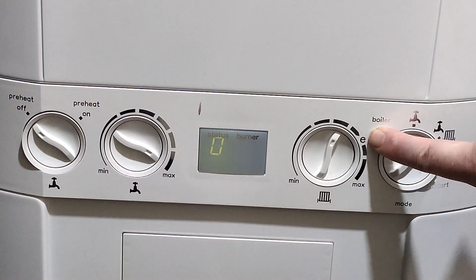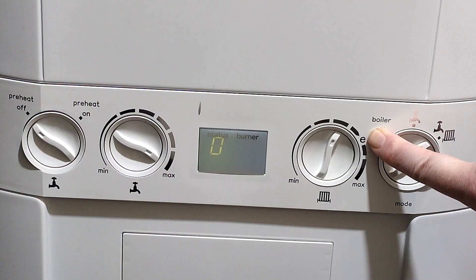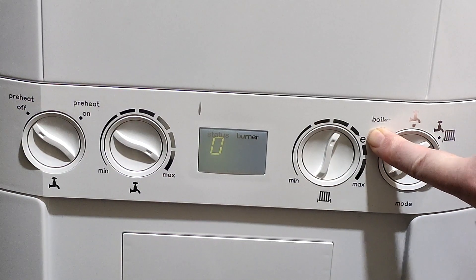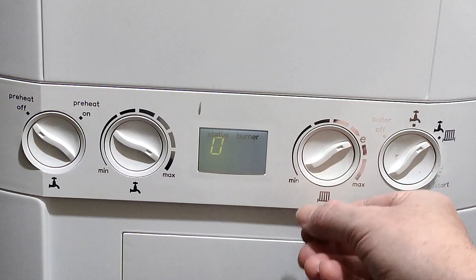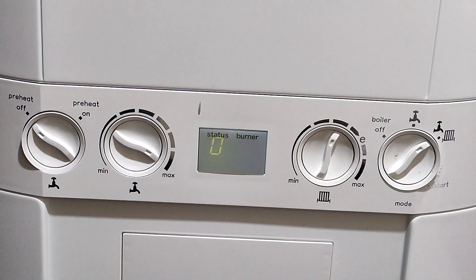Usually the boiler engineer sets it around there. But they're saying you want to go as low as you can. They also said it will affect the heat though — it will make it less hot. So it's not just about speed; lowering the flow temperature will also make it cooler.